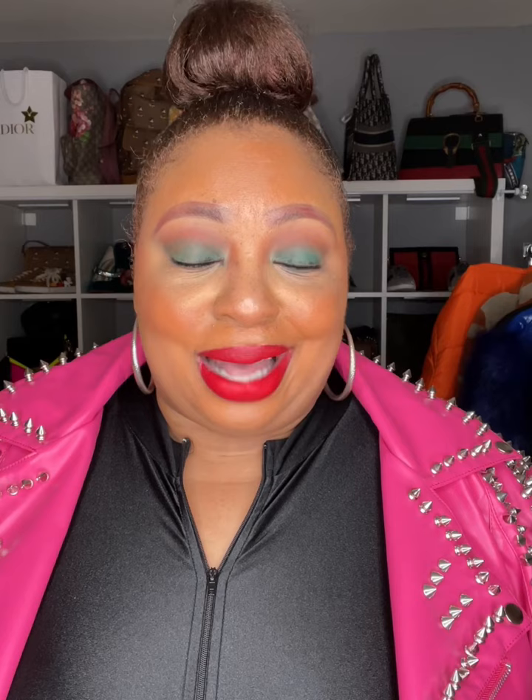Thick divas, that is all I have for you tonight. All of the coat links will be down below — even the ones that may be sold out, because they still might have some in stock or similar items. Thank you for rocking out with me, thank you for watching this video through and through. I appreciate the love — subscribe, hit the notification bell, leave a comment. And as always on this channel: confidence is a walk, not a size. Period. Good night, thick divas!